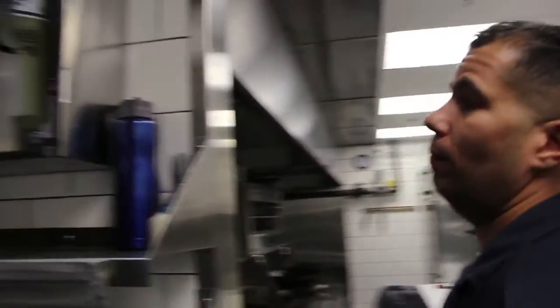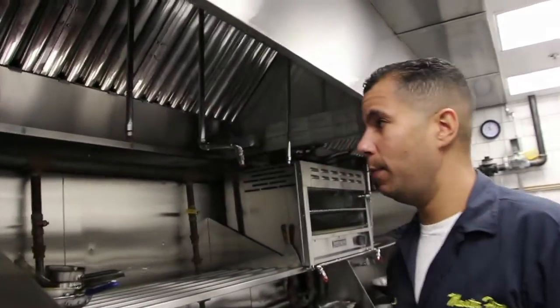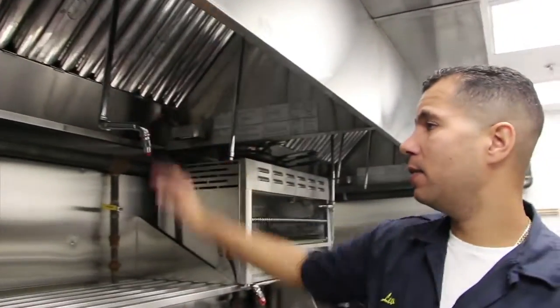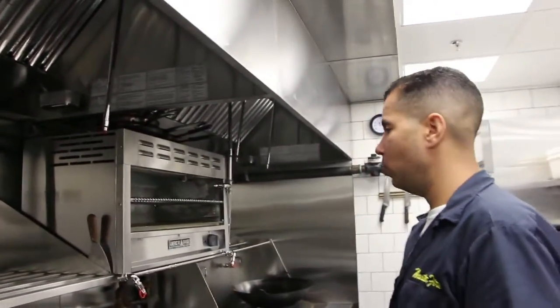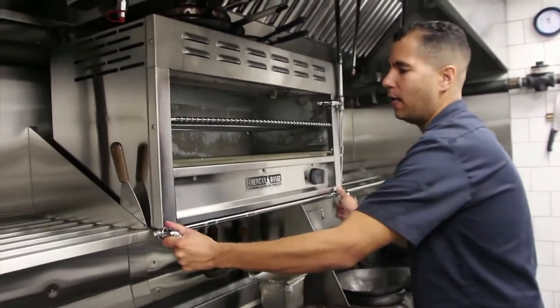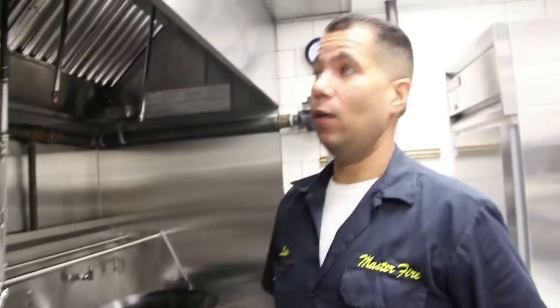What are the things a fire inspector might look for? He's going to look at my system — make sure it's correct. He's going to look at all my piping, make sure all cookable equipment is properly protected, make sure I have the correct nozzles over that equipment, and check my heights and distances from nozzles. He'll check to make sure all my piping is secure. He's also going to check that the hood is clean, check my wells, check the duct work, look for your cleaning records, and check all your fire extinguishers — making sure you have the correct fire extinguishers not only in the kitchen but throughout the restaurant.